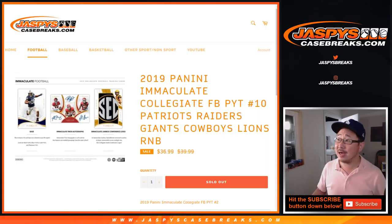Hi everyone, Joe for JaspysCaseBreaks.com doing a quick randomizer for the Patriots, Raiders, Giants, Cowboys, Lions random number block for 2019 Panini Immaculate Collegiate Football. That's almost full, ladies and gentlemen. If you're watching live, we only have like seven or eight teams left straight up.